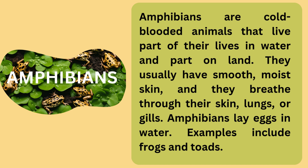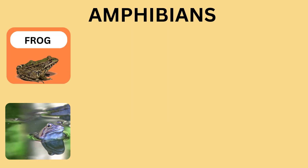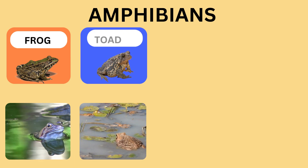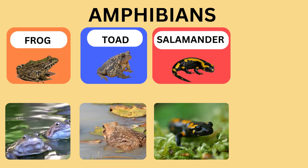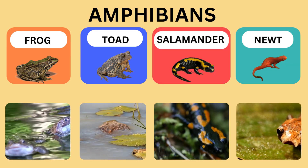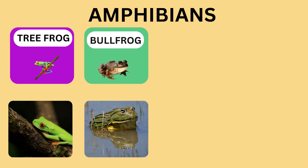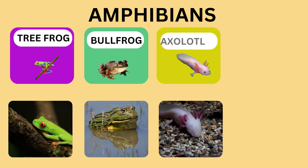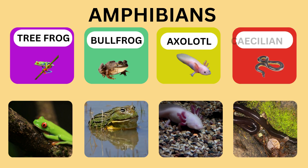Let's see other animals known as amphibians. Frog. Toad. Salamander. Newt. Tree frog. Bullfrog. Axolotl. Caecilian.